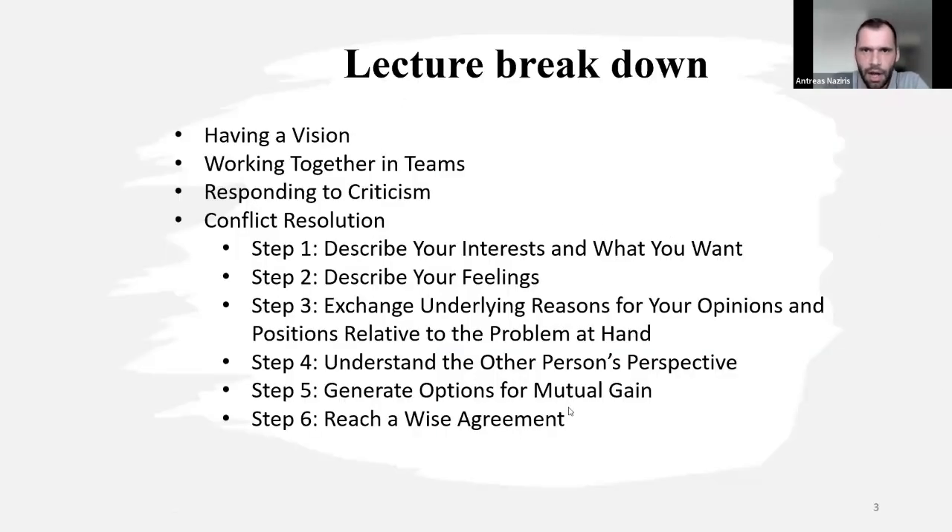So the lecture breakdown — as we always start today, we're going to go first with the part of having a vision. Then we're going to follow with working together in teams. We're going to follow with responding to criticism. And in the end, we're going to go through conflict resolution, which will have six steps.